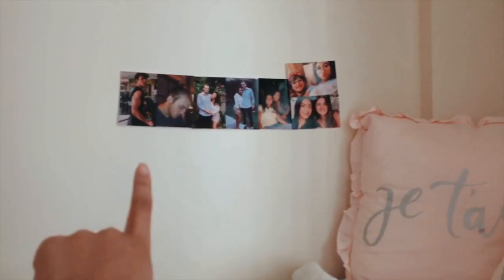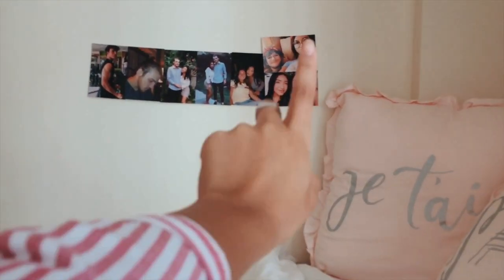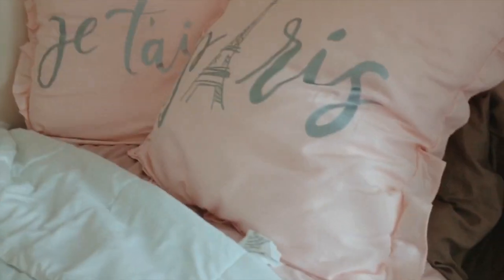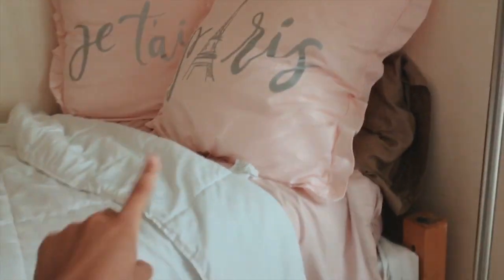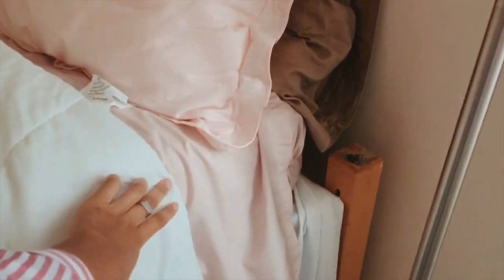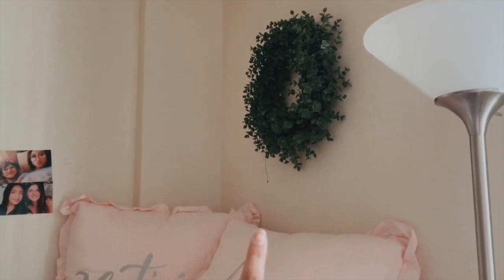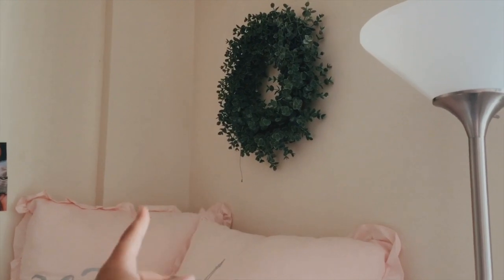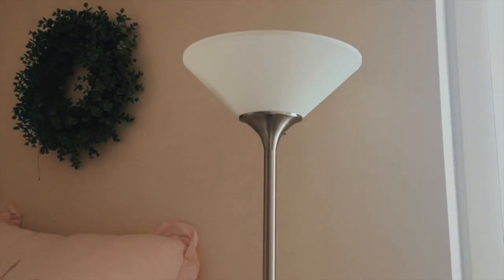Then some pictures of my boyfriend, my boyfriend and I, my best friend and I, my best friend and I again, and my boyfriend and I again. Then the two pillows — if you watched my dorm haul you'll have seen most of this stuff already — and my sheets. This wasn't in my dorm haul because I got it afterwards, but it's like a little green wreath from Marshall's. Then this lamp came with my room.